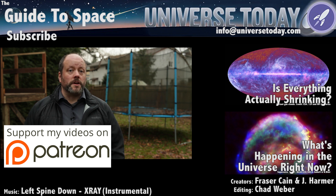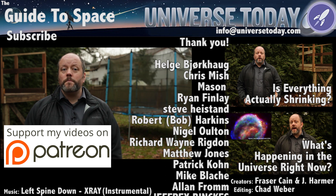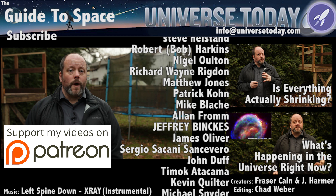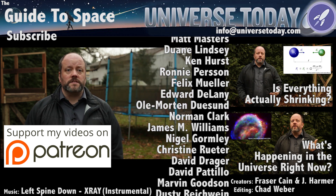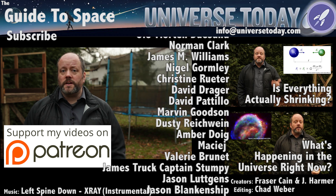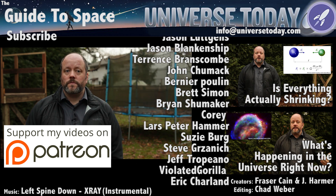So what about you? Where should we focus our gravitational lensing efforts to get a better look at the Universe? Tell us in the comments below. Thanks for watching. Never miss an episode by clicking subscribe. Our Patreon community is the reason these shows happen. We'd like to thank George Green and the rest of the members who support us in our quest to make great space and astronomy content every week. Our community members get advanced access to episodes, extras, contests, and other shenanigans with Jay, myself, and the rest of the team.